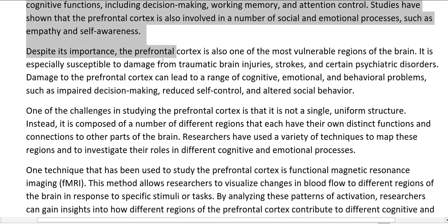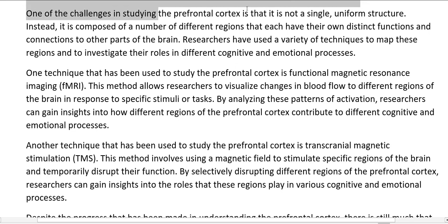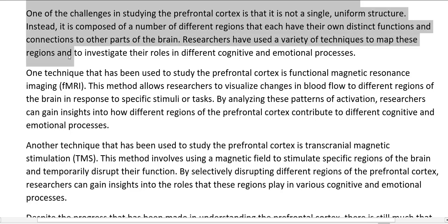Despite its importance, the prefrontal cortex is also one of the most vulnerable regions of the brain. It is especially susceptible to damage from traumatic brain injuries, strokes, and certain psychiatric disorders. Damage to the prefrontal cortex can lead to a range of cognitive, emotional, and behavioral problems, such as impaired decision-making, reduced self-control, and altered social behavior. One of the challenges in studying it is that it is not a single, uniform structure — it is composed of a number of different regions that each have their own distinct functions and connections to other parts of the brain. Researchers have used a variety of techniques to map these regions and investigate their roles.